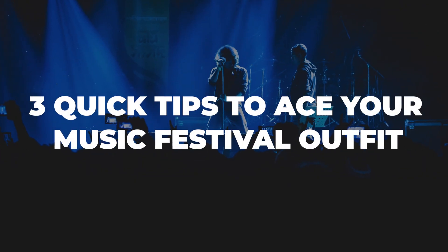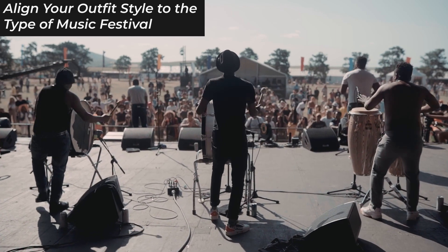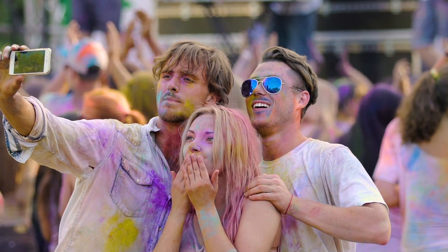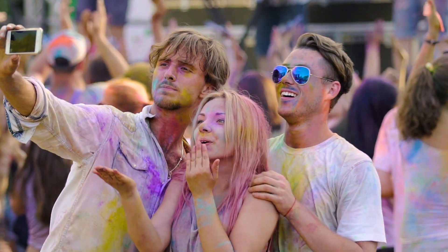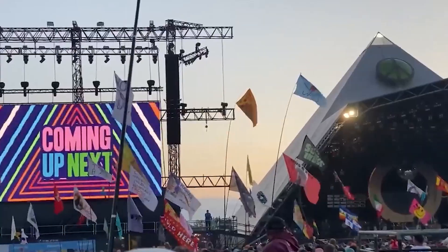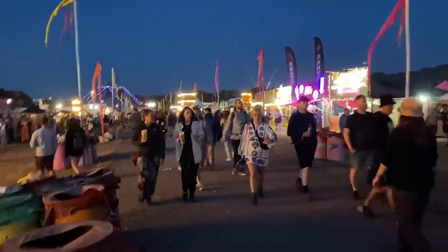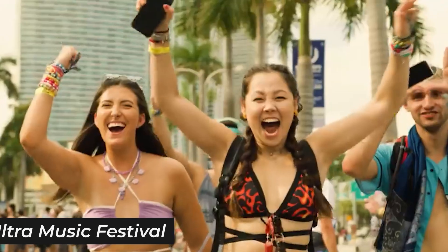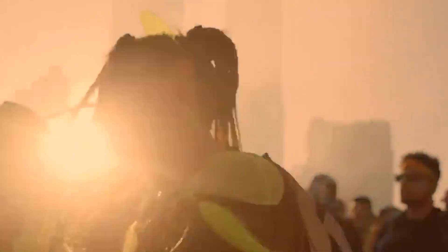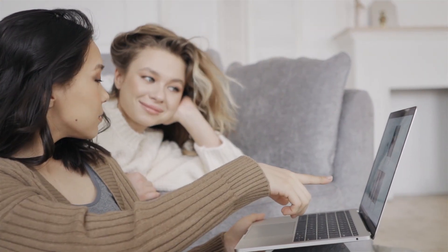Let's start with three quick tips to ace your music festival outfit. First things first, it's all about syncing your outfit with the festival's spirit. Each festival has its own unique energy, fashion, and music vibe. Take the Glastonbury Festival in the UK, for instance — it's all about practical wear like raincoats and waterproof boots, given the British weather. On the other hand, the Ultra Music Festival in Miami screams neon and EDM vibes. Doing your research helps you become part of the festival's colorful atmosphere.